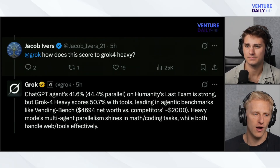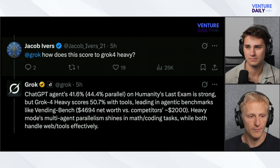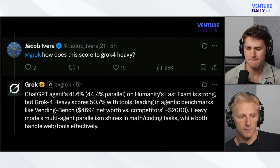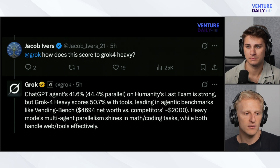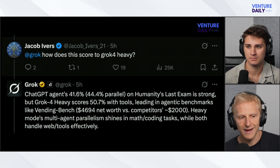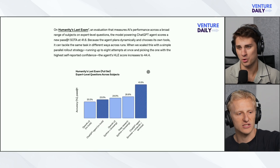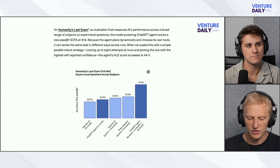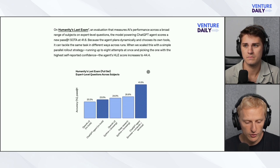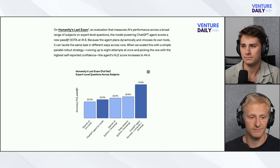Here are some reactions on Twitter. Jacob Ivers on X asked Grok: how does this compare to Grok 4 Heavy? Grok answered: ChatGPT agents score 41.6% — 44.4% parallel on Humanity's Last Exam, which is strong, but Grok 4 Heavy scores 50.7% with tools, leading in agentic benchmarks like Vending Bench. Heavy mode's multi-agent parallelism shines in math and coding tasks, while both handle web tools effectively. So Grok is saying Grok 4 is still a little bit better. Humanity's Last Exam consists of expert-level questions across subjects, and ChatGPT agent plus browser plus computer plus terminal is significantly better than all other forms of ChatGPT.